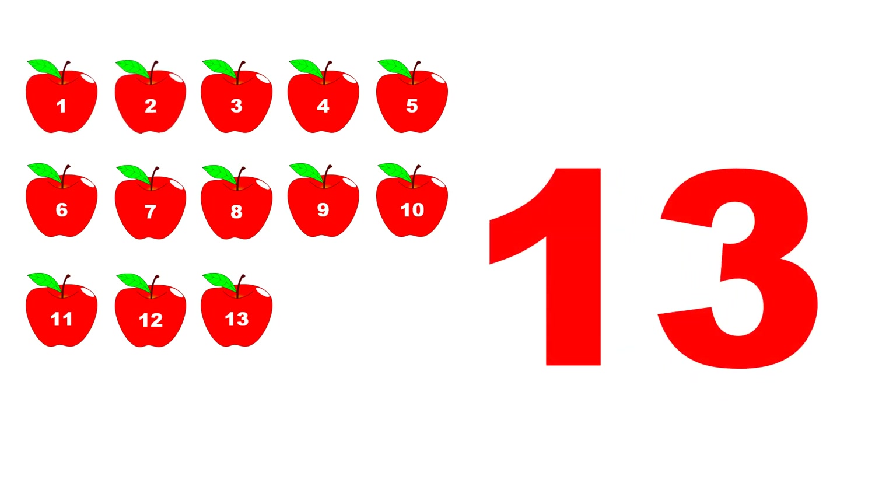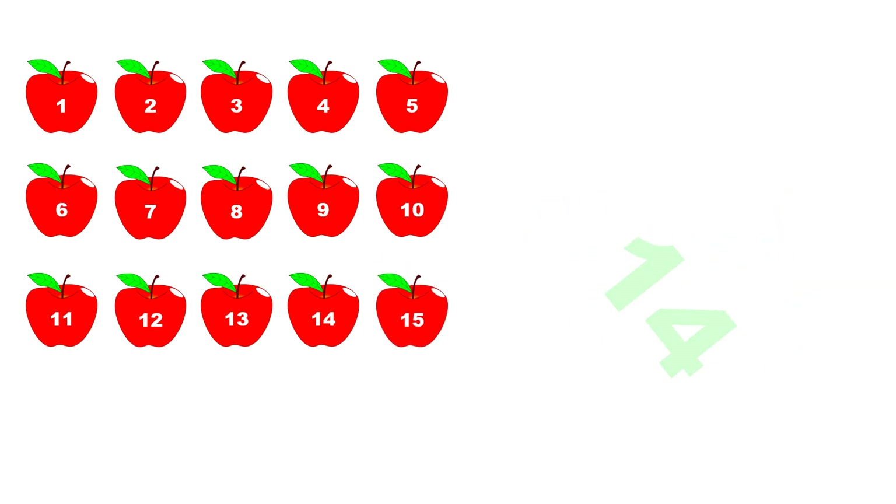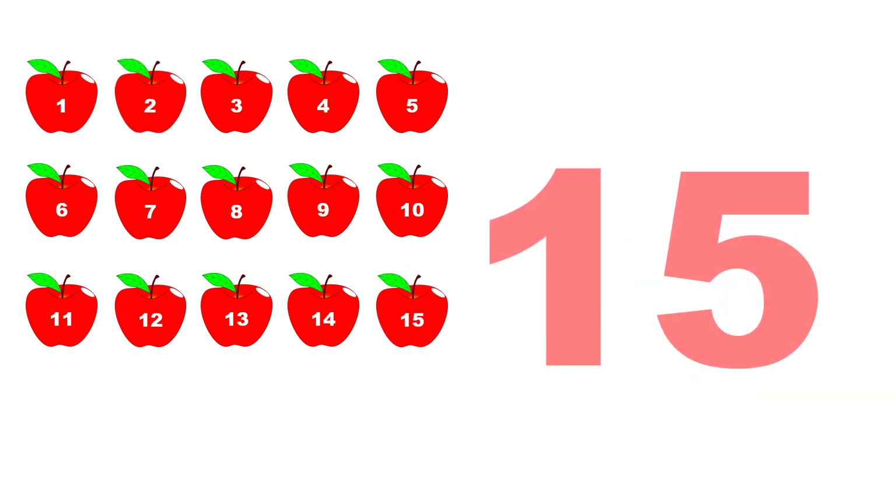One, two, three, four, five, six, seven, eight, nine, ten, eleven, twelve, thirteen. Fourteen. One, two, three, four, five, six, seven, eight, nine, ten, eleven, twelve, thirteen, fourteen. Fifteen. One, two, three, four, five, six, seven, eight, nine, ten, eleven, twelve, thirteen, fourteen, fifteen.